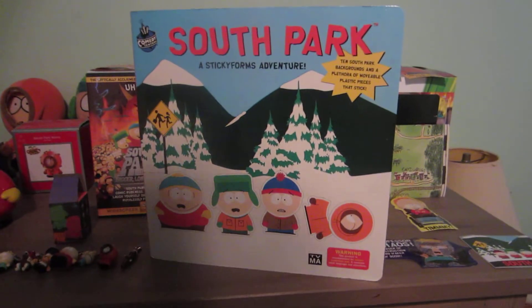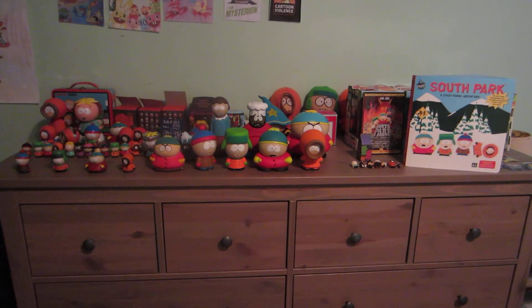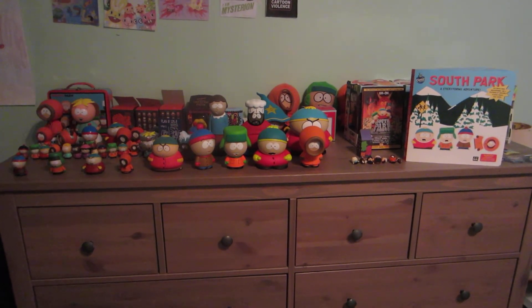And finally, South Park sticker book by Sticky Forms. I think I might get a lot more South Park stuff throughout the years. Alright, see ya.